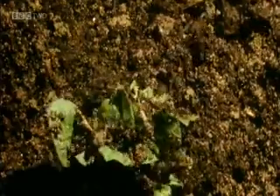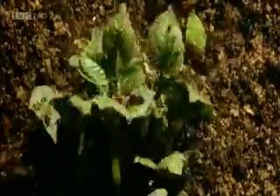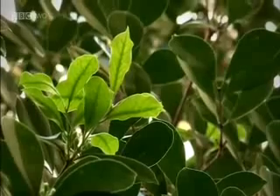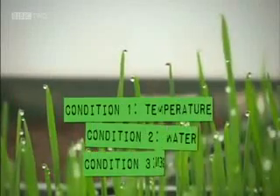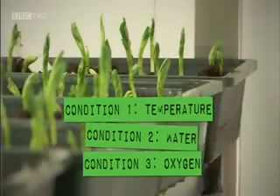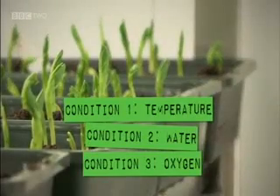This is why seeds need oxygen during germination. Once the young plant has leaves, it no longer needs its food store because it makes glucose in its leaves by photosynthesis. Respiration will then release the energy the plant requires from this glucose. So these are the basic factors that seeds need to germinate: temperature, water, and oxygen.